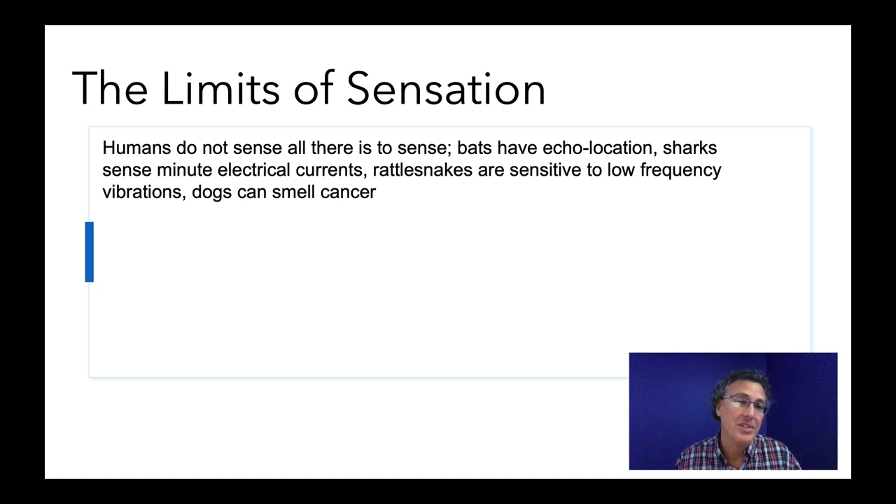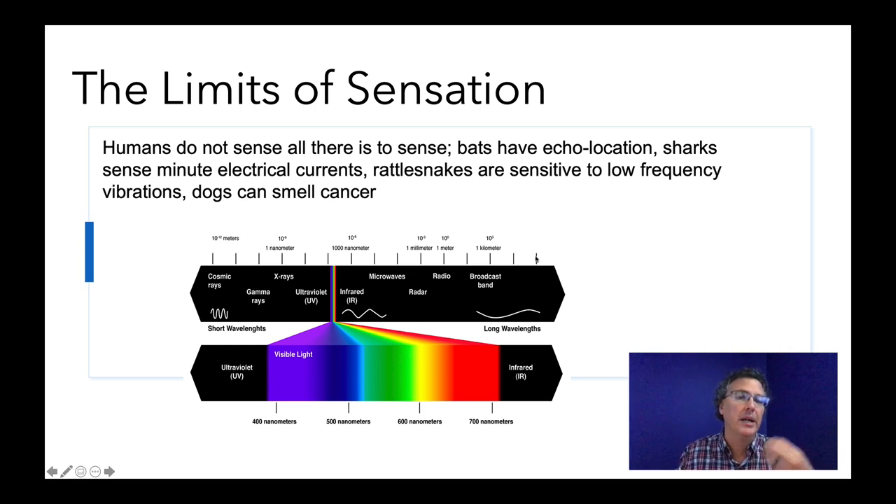Rattlesnakes can sense low-frequency vibrations that we just can't. Dogs have an amazing sense of smell — they can smell cancer literally, and are sometimes used to detect cancer better than the machines we have. So the first thing is to realize there's a bunch of stuff out there we can't even detect. Vision is our primary sensory approach — it's just an ability to pick up wavelengths of light. Those wavelengths range from extremely small cosmic rays and gamma rays up to extremely large-wavelength waves like radio, and these are all out there. We only see a tiny little portion of everything that's out there.